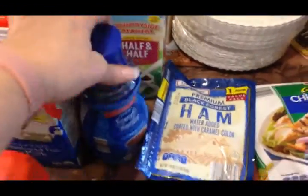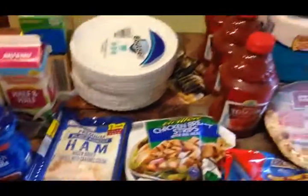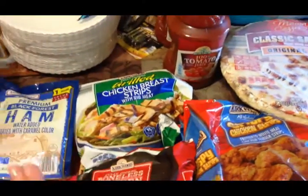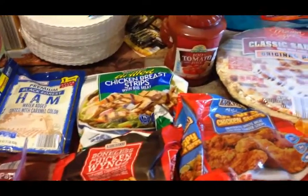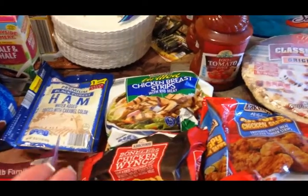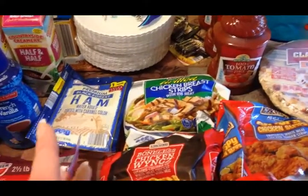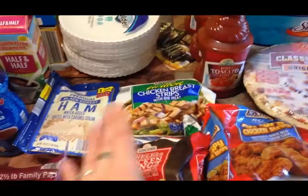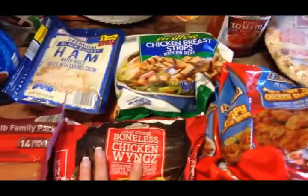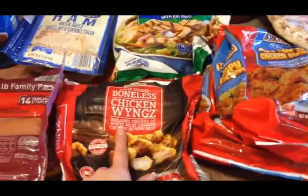I got some ham, some grilled chicken for my lunches. With Trim Healthy Mama, it does work, but I have so many restrictions that I end up eating the same things over and over and it gets so boring. I don't want to give up, so I'm trying to find as many different lunch options as I can. I picked up some boneless breaded chicken wings for lunches too — they're not a hundred percent Trim Healthy Mama friendly but I'll probably eat some anyway.